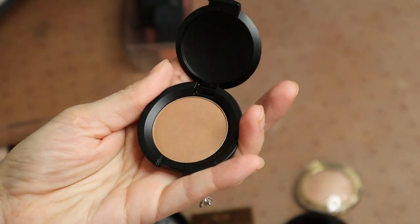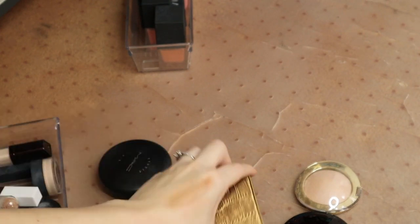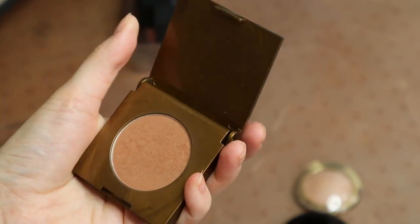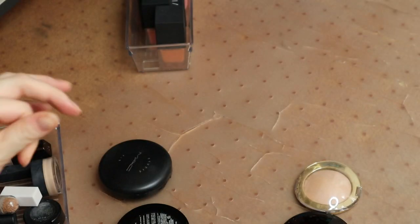I'm going to do the same for this Bare Minerals bronzer — it's a nice shade but I'm going to get rid of it. I was going to say it's unused but I've just stuck my finger right into it. I'm also going to get rid of the Tarte Park Avenue Princess bronzer — there's nothing wrong with it, I've decluttered it in the past though, and I just have enough bronzers. I don't need that one too.